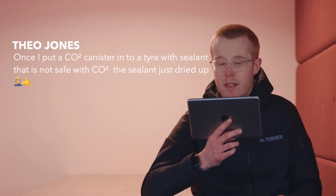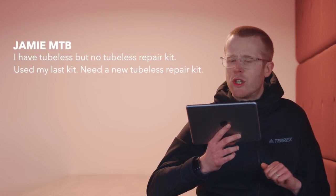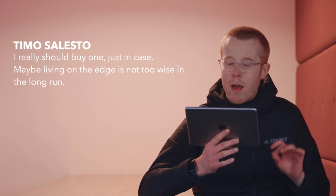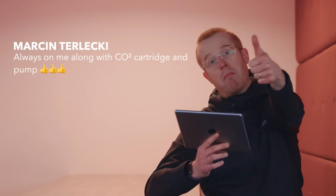Theo Jones says once he put a CO2 canister into a tyre with sealant that is not safe with CO2 — the sealant just dried up. Make sure when you use CO2 that you get the valve on the tyre first, not just spray it into the air. Jamie MTB says he has tubeless but no repair kit — used his last one and needs a new one, get onto it Jamie. Luke Rissa says he has a tube strapped to the underside of his saddle — old school. Timo Celesto says he really should buy one just in case — maybe living on the edge isn't too wise in the long run. And Marcin says he always has one on him, along with a CO2 cartridge and pump.